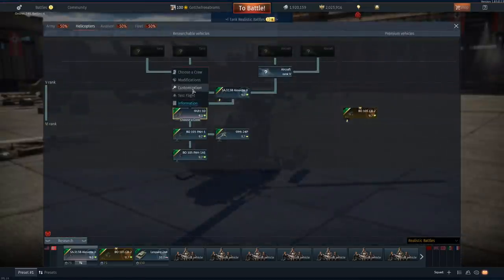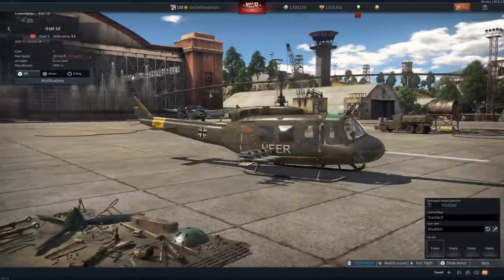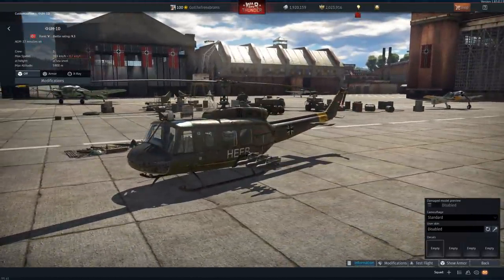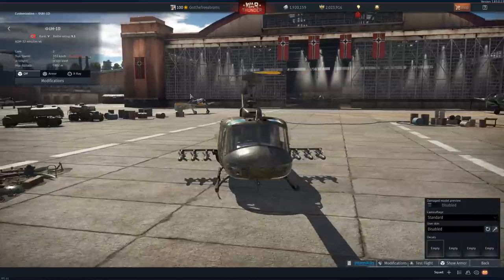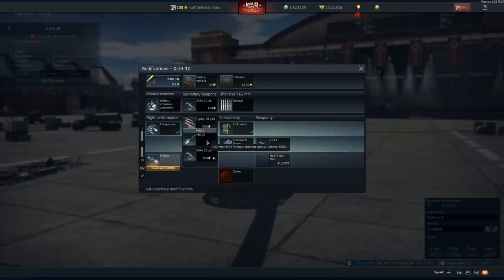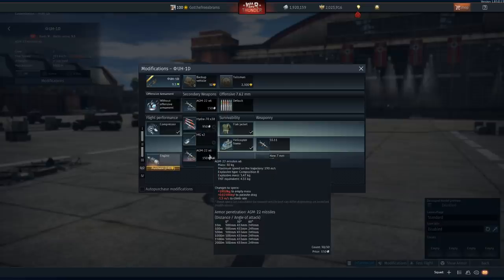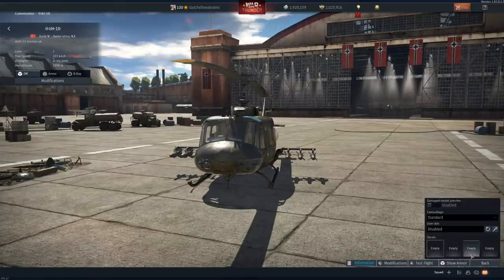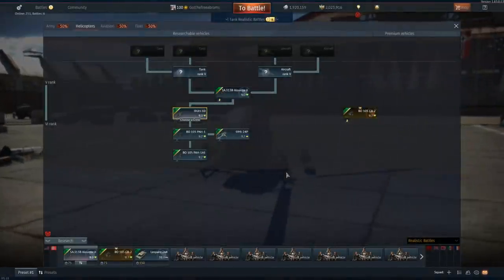Next chopper is the UH-1D, which is a stretch version - I just guess for more troops or evacuating more injured troops. Pretty cool chopper. You get a lot of things to use: Hydras, MGs, and then six SS-11s. And then that's kind of where the German choppers stop being interesting.